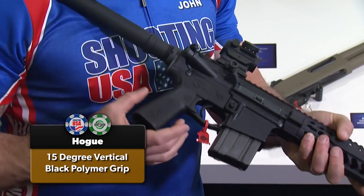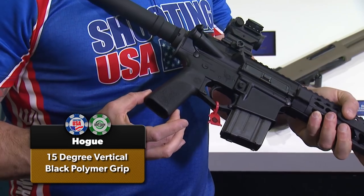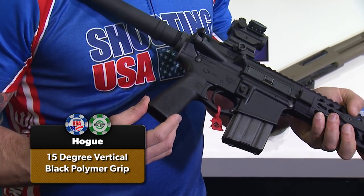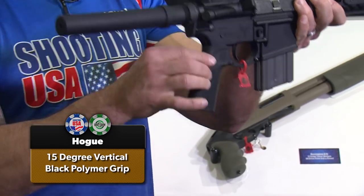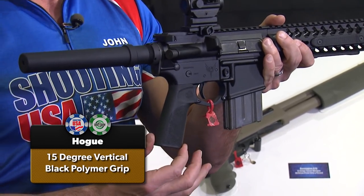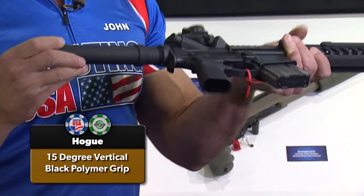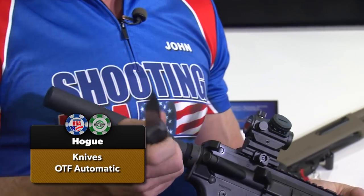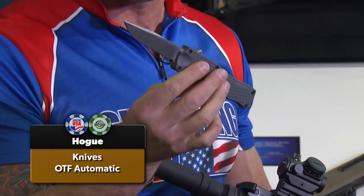A couple of new things from Hogue. First, a more vertically oriented pistol grip for your AR — it looks like overmolded material but it's actually state-of-the-art thermoplastic, saving weight, and the vertical position is great for close-in fast action at right around $20. In the knife line, they've got a new series of out-the-front knives: a drop point and a tanto — Hogue is on the cutting edge.